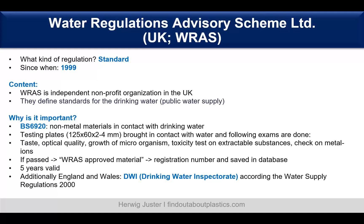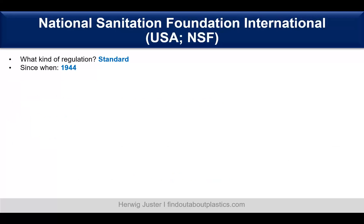For England and Wales specifically, there is the DWI — the Drinking Water Inspectorate — which has a separate water supply regulation.